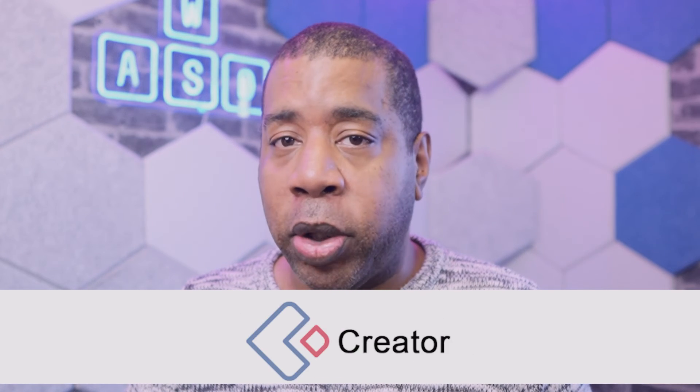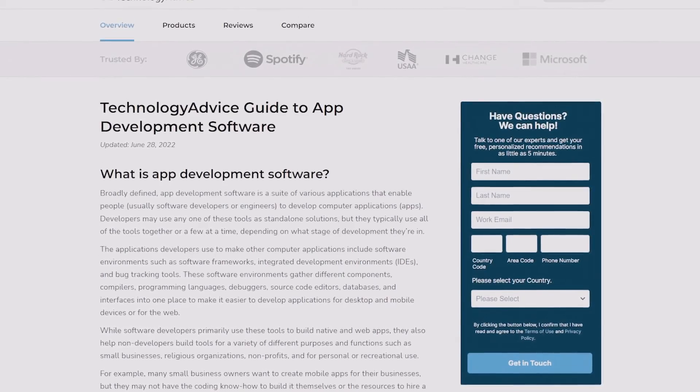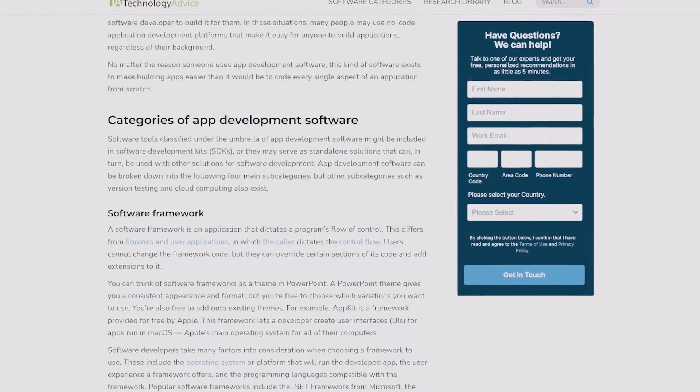If you take a look at AppSheet and feel that it may not be for you, why not try AppyPie, Zoho Creator, Airtable, or QuickBase? You can also visit our website at technologyadvice.com for more application creation software that you and your business can use. Until next time, subscribe to our channel by clicking here, visit our website by clicking here, or check out a curated playlist we created especially for you. See you next time.